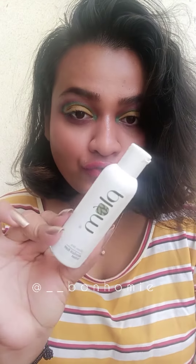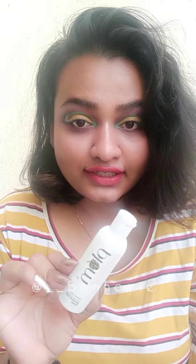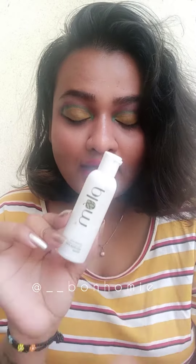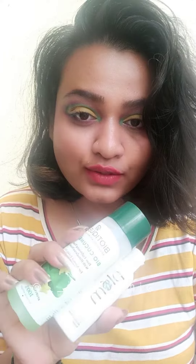The next toner is Plum Alcohol-Free Toner from their green tea range. If you have oily, combination, or acne-prone skin with larger pores, this works amazing. I will definitely recommend this product. It is alcohol-free, which is the plus point of this toner, and I absolutely love it. I have the travel-friendly bottle here, but you can get the full size — 200ml — under rupees 500.